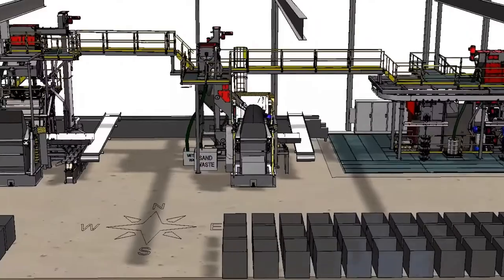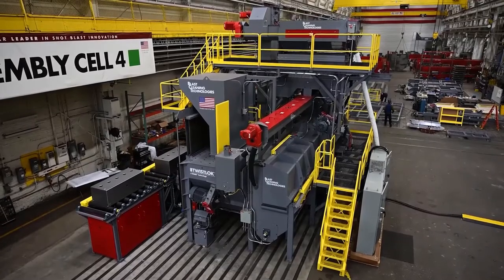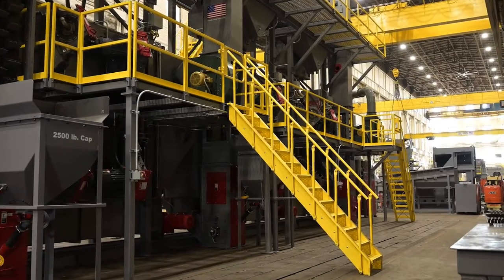We design components to last longer, to be easier to replace, while increasing productivity. BCT systems include well-thought access platforms, usually with stairway access, to provide the safest possible access to critical areas.